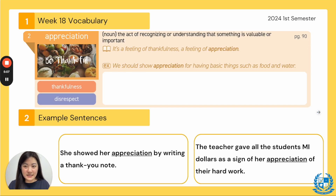Next word, number two: appreciation. Everyone say appreciation. The synonym is thankfulness and the antonym is disrespect. The part of speech is a noun and it means the act of recognizing or understanding that something is valuable or important — the act of being thankful and showing your thankfulness. In our TED Talks it says: a feeling of thankfulness, a feeling of appreciation. So thankfulness and appreciation here are synonyms.